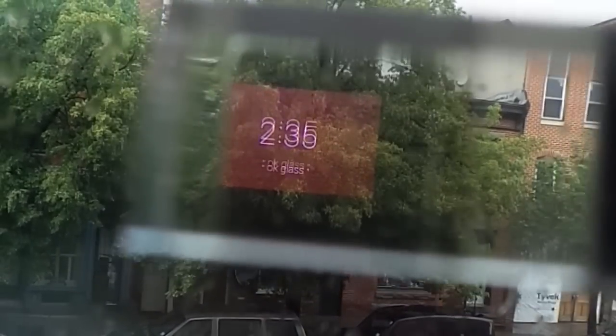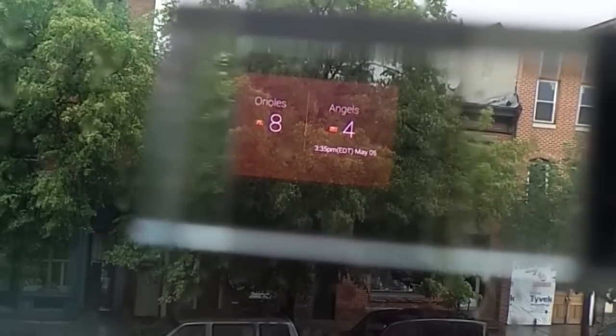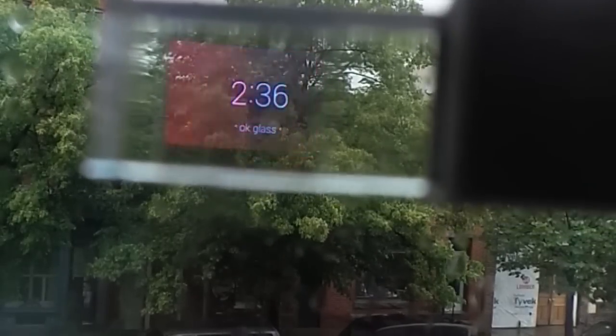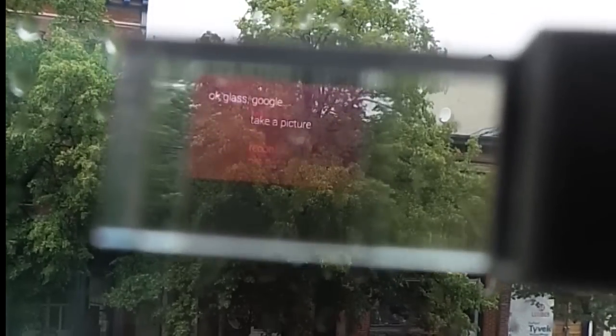Okay Glass, Google Baltimore Orioles. The Orioles beat the Angels 8-4. They are playing the Orioles today at 7:05 PM. Okay Glass, take a picture. Okay Glass, record a video.